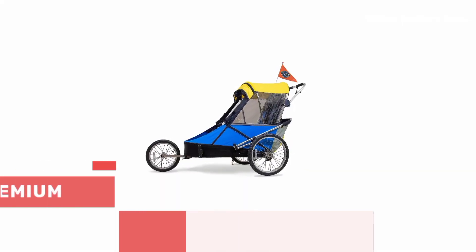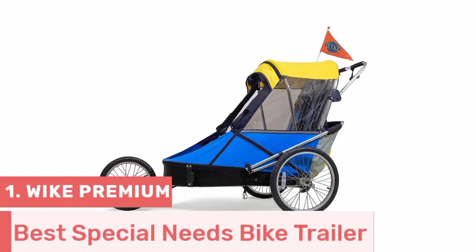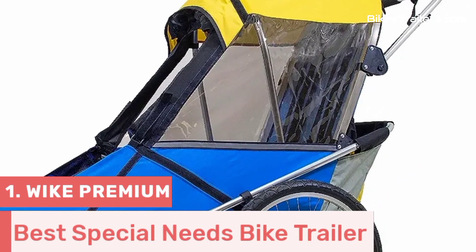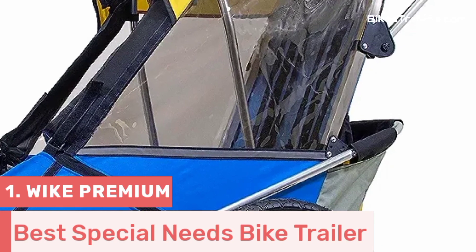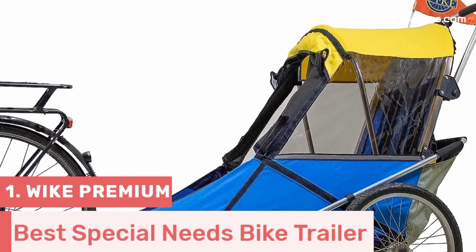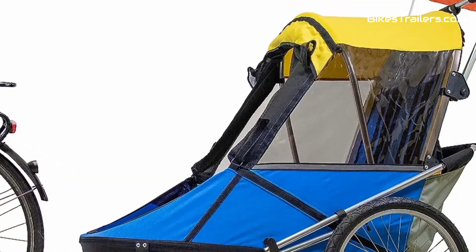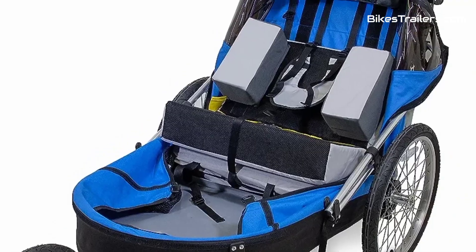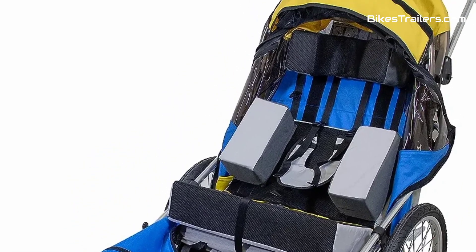Number 1: The Wike Special Needs Bike Trailer is a game changer for families with children who have special needs. This exceptional trailer is purpose-built to provide a safe, comfortable, and inclusive cycling experience for kids with various abilities. It offers an adaptable and spacious interior, accommodating wheelchairs or custom seating with ease.